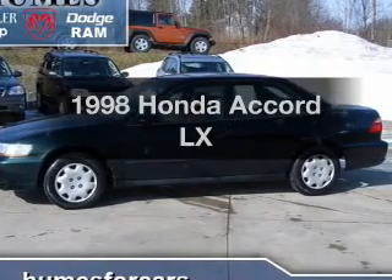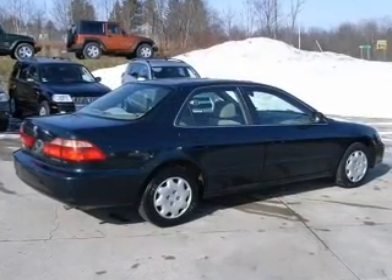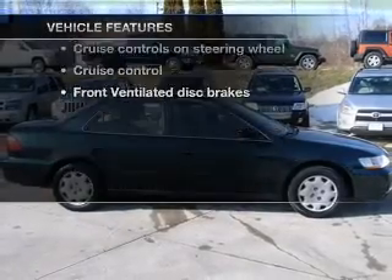Travel the roads in style and comfort in this great vehicle with an efficient four-cylinder engine driven by an automatic transmission. Plus enjoy these notable features that are included in this vehicle.